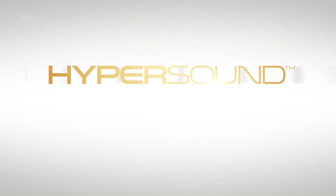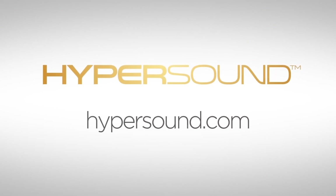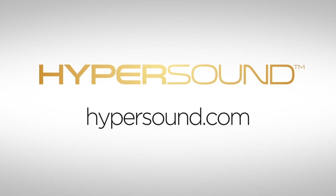Hypersound. Immersive 3D sound, precisely controlled directional audio. Nothing else sounds like it.